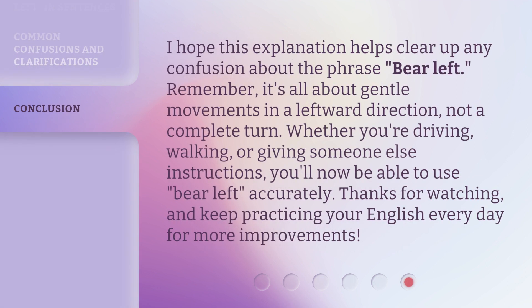I hope this explanation helps clear up any confusion about the phrase bear left. Remember, it's all about gentle movements in a leftward direction, not a complete turn. Whether you're driving, walking, or giving someone else instructions, you'll now be able to use bear left accurately. Thanks for watching, and keep practicing your English every day for more improvements.